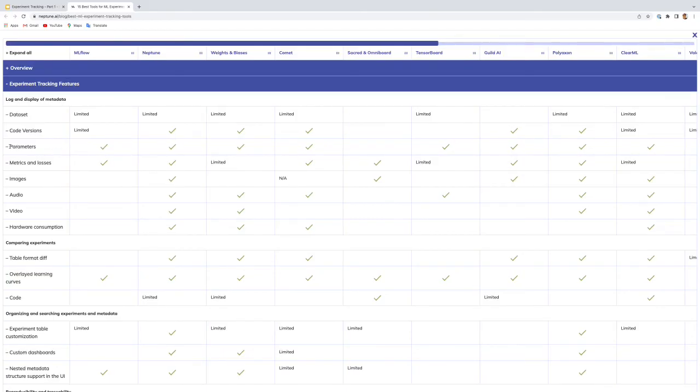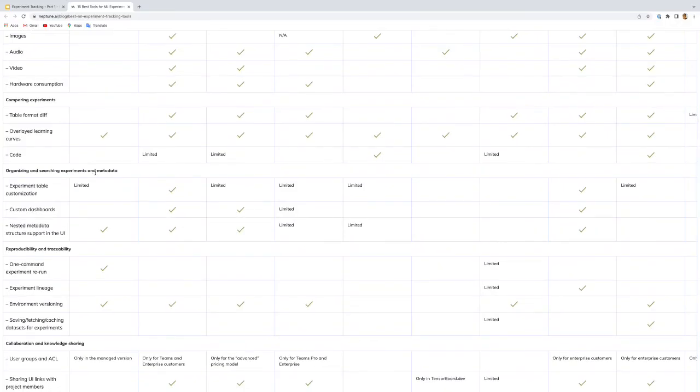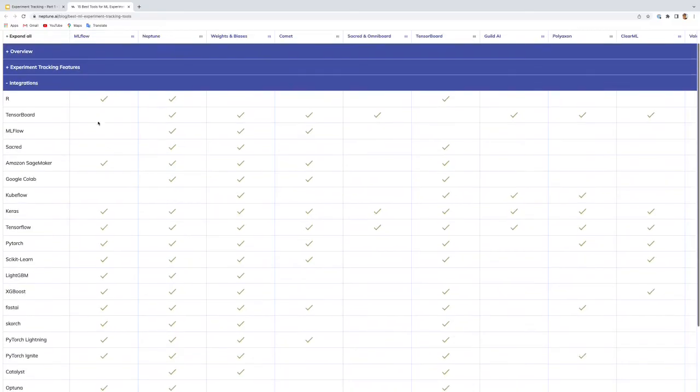Regarding parameters, you can log parameters and metrics with MLflow, but you cannot log images, audio, video, or hardware consumption. Neptune supports logging hardware consumption — meaning CPU and memory usage during training — and so do Weights and Biases and Comet, but not MLflow. The table also covers how easy it is to compare experiments, organize and search experiments, and explore metadata.